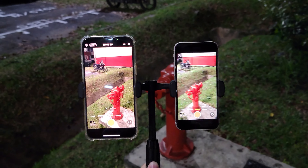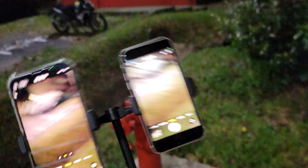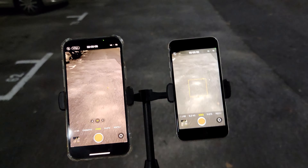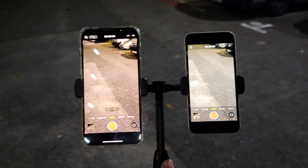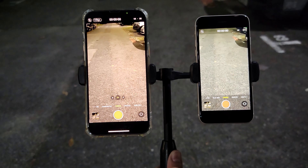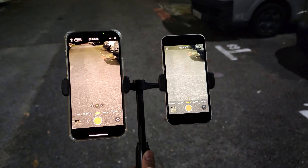Hi guys, welcome back to Golden Reviewer. Here I have the iPhone 13 Pro Max and iPhone SE 2022. Today we are going to compare the low light video capability of these two devices. We are going to test at 4K 30fps. I think many of you who are willing to buy the iPhone SE will be pretty curious about how it compares against the best iPhone, which is the 13 Pro Max. So today we are going to find out.